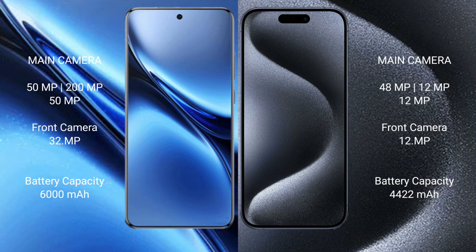Vivo X200 Pro has a 6000mAh battery with 90W fast charging support. iPhone 15 Pro Max has a 4400mAh battery with 30W fast charging support. Thank you.